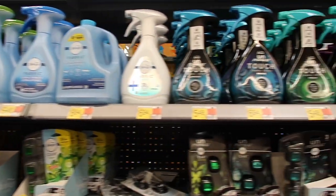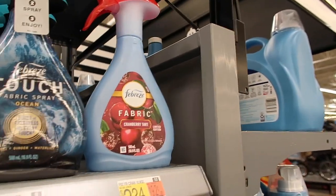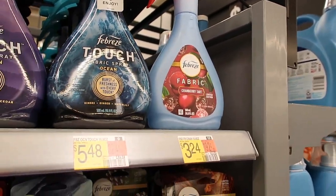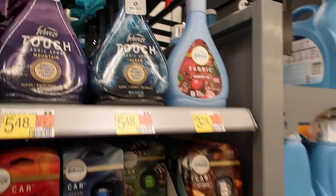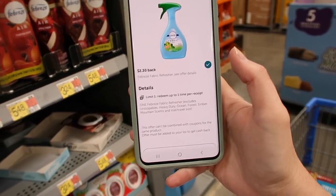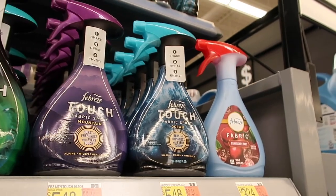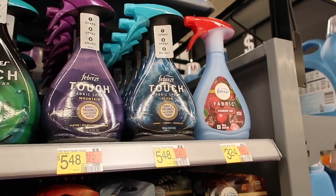Here we have the Febreze fabric spray. I found this one for $3.24 — it's probably a Christmas one they just got out. You pay $3.24, but we currently have an Ibotta deal where you get $2.30 back, making this just $0.94 for that fabric spray. Awesome deal.